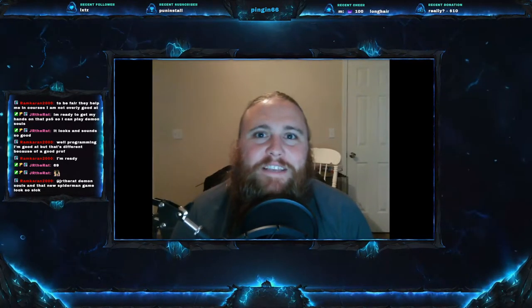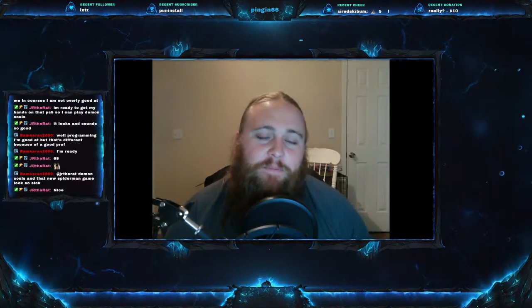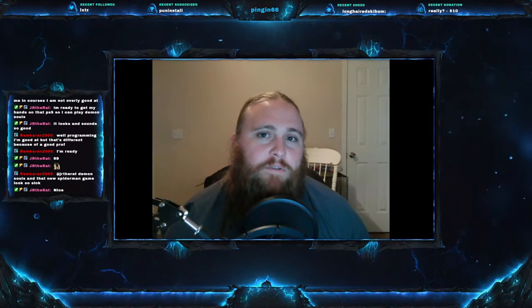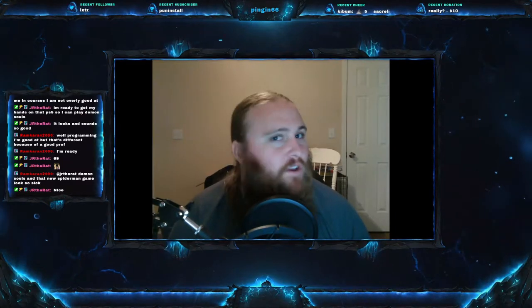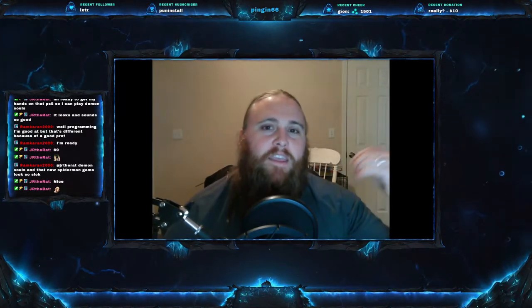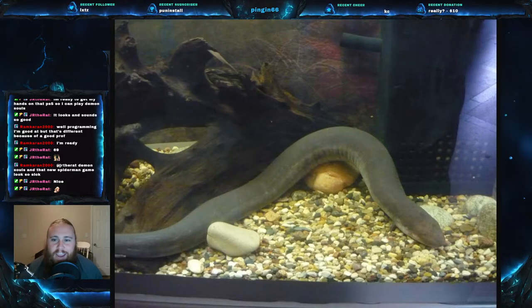Welcome everyone to this week's video. Today we are on Herp Monday number 5 and we have a good one. This herp has a special place in my life - this thing has given me the most painful bite of any animal I've ever been bitten by, and I have been bit by quite a few things. It has actually left a permanent scar on my hand. The animal we are talking about is the three-toed amphiuma.